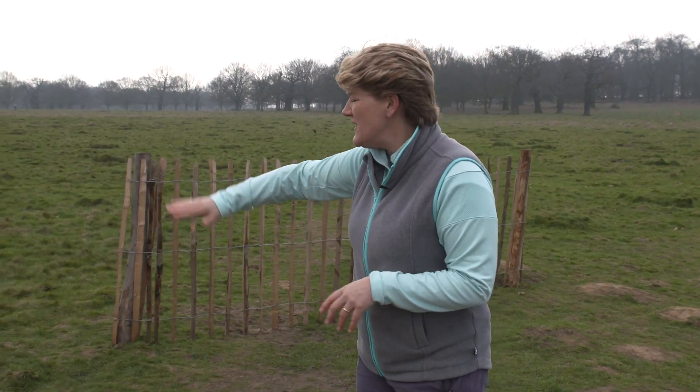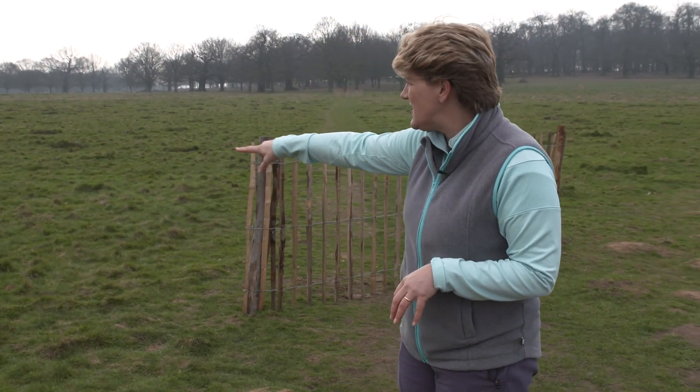This is why the fences are here and this acid grassland is perfect for them. They breed down on the ground and they can use the anthills as a little bit of protection. But given that the park is so popular right now, particularly with dog walkers, we need your help.